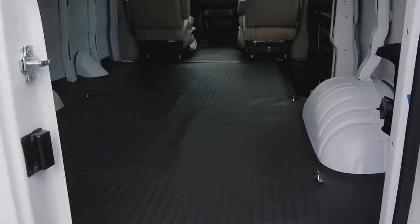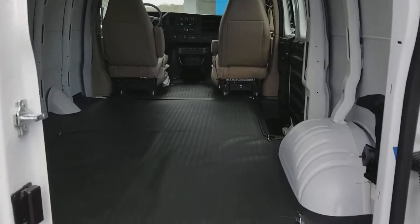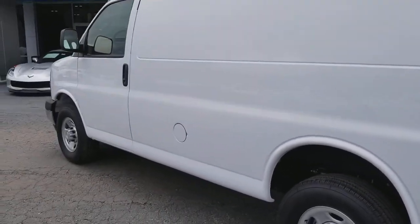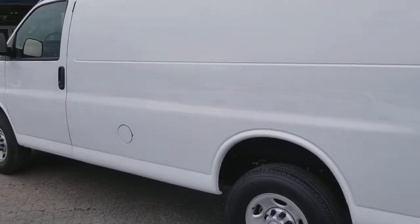You can just see the magnitude of this, the size. It's humongous. You will not find a less expensive one anywhere in the state, or even out of state for that matter. This thing is priced to sell.